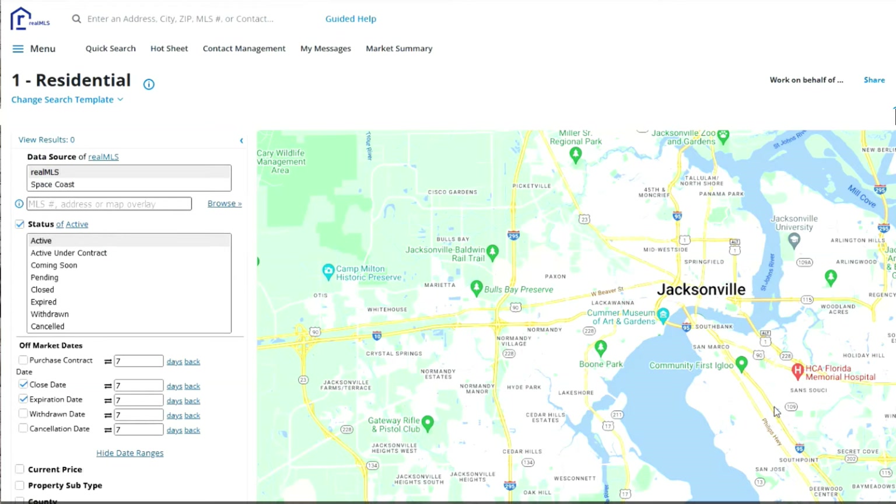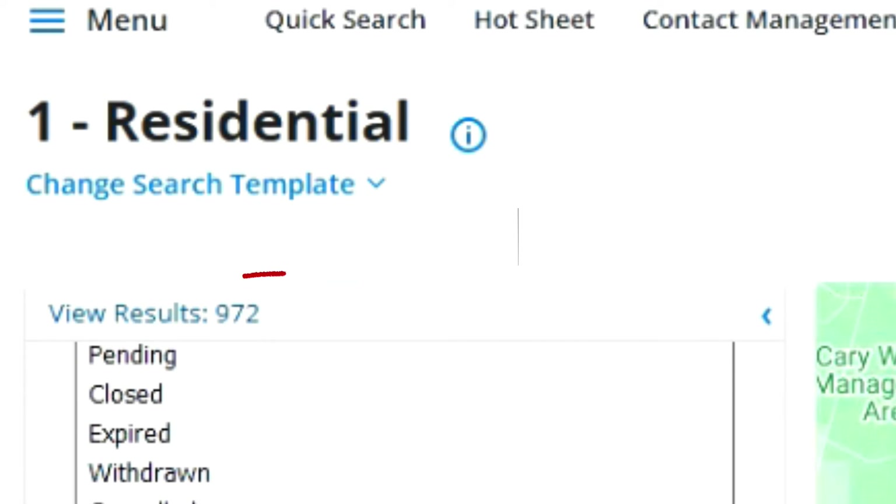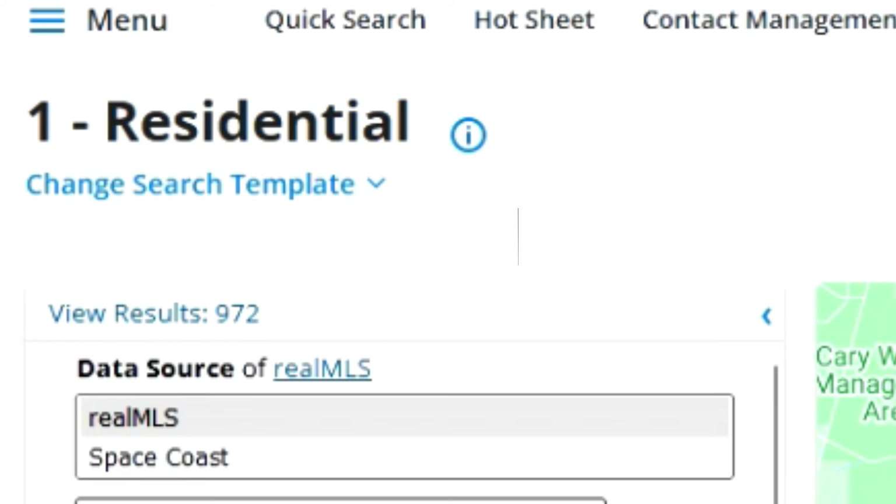Here we are in the Northeast Florida MLS — this is the largest MLS up here in the North Florida region. We're going to start off with those active listings for condos. Active is 972 — that is your inventory, so there are 972 condos for sale. In the last seven days, we had 36 units sold.